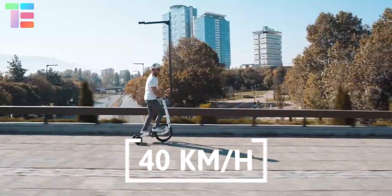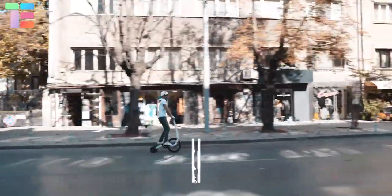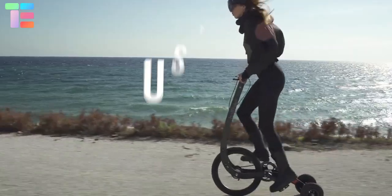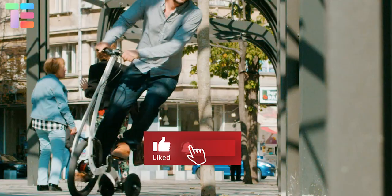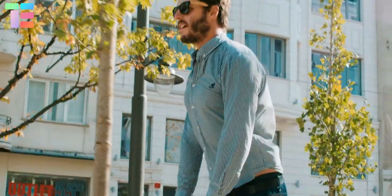It has a top speed of 40 kilometers per hour, though it loses stability as it speeds up. It weighs under 9 kg and can be used by a person up to 100 kg. It has a price of $999. So friends, which one would you prefer to use? Comment in the chat box and subscribe to our channel for more videos — thank you!